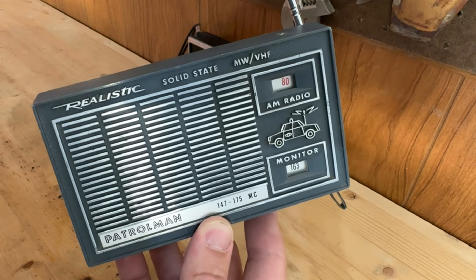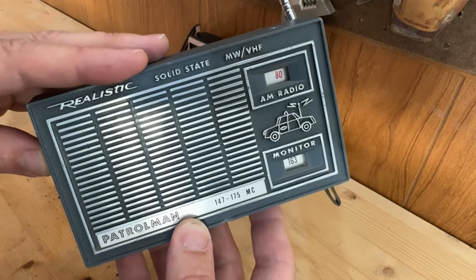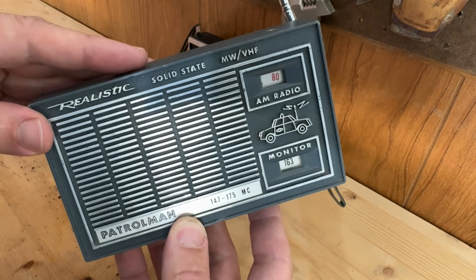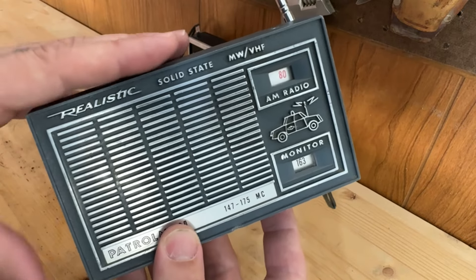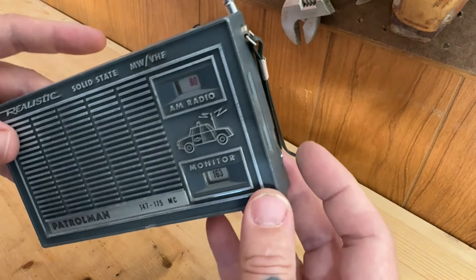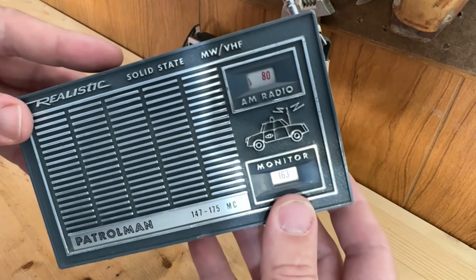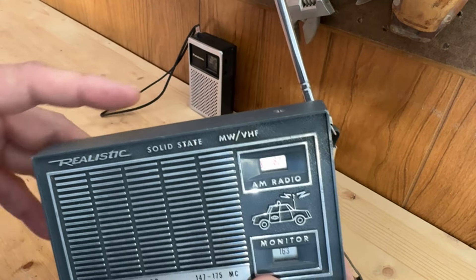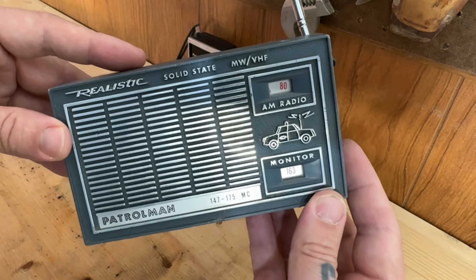I was born in '77, so this thing predates me by roughly 10 years. And it's 2024 now, so this is an old radio. Not that the Panasonic isn't old too, but I think this one's a little older. We'll turn it on here and see what we got.